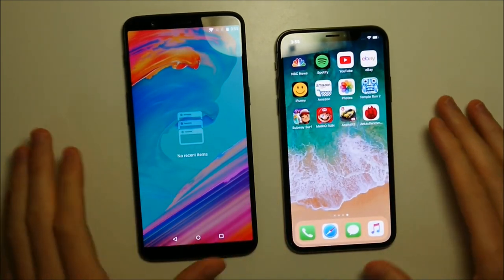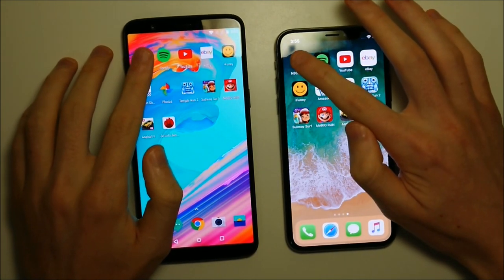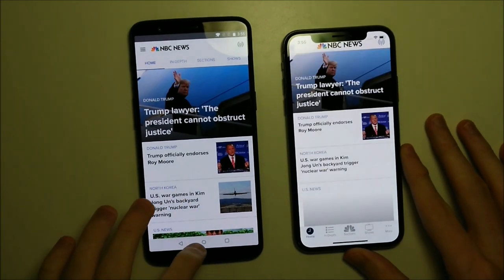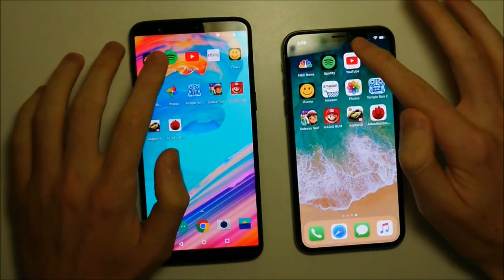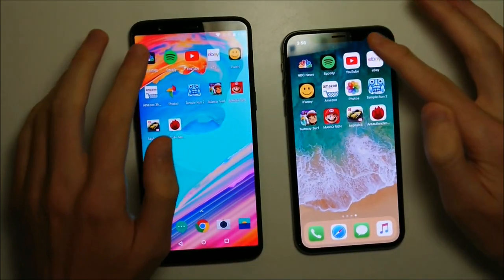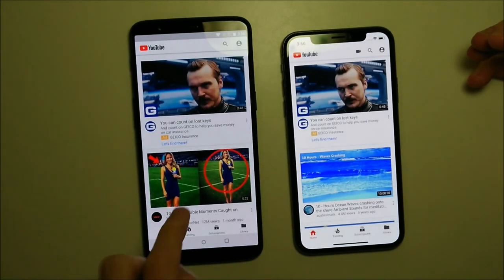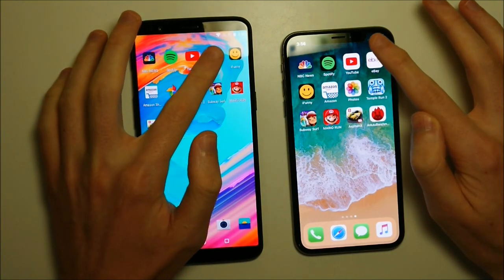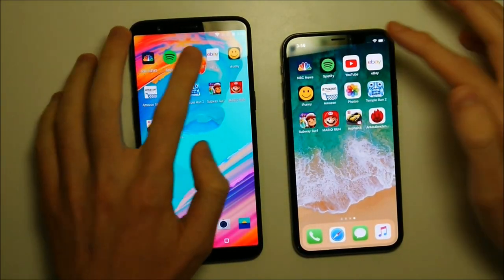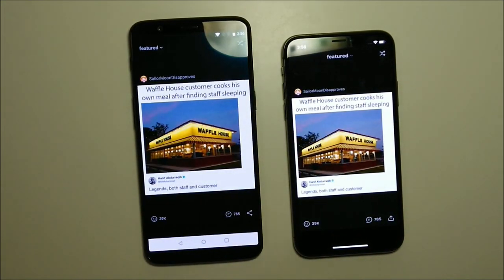We have everything closed down on both, and next up we have apps and games opening. First up we have NBC. Both phones have a bit of a camera bump on the back. This one pretty easily going to the 5T. Next is Spotify — 5T. YouTube — once again the 5T. eBay next — 5T. iFunny — and this one going to the iPhone.